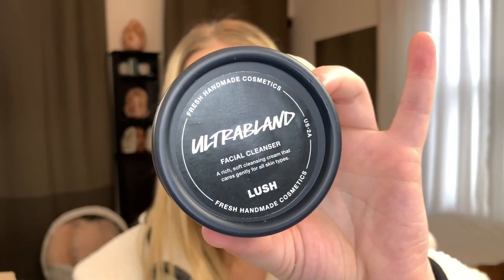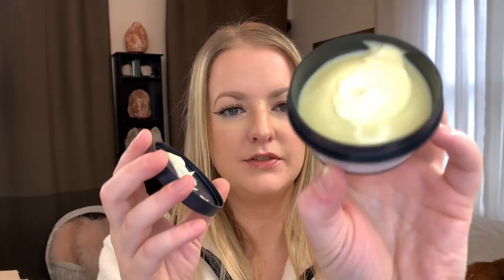Next is the ultra bland facial cleanser. It's quite a thick cleanser — it has a little bit of a beeswax-y smell to it. The ingredients include almond oil, rose water, beeswax, honey, and fresh iris extract. You just smooth a generous amount all over your face, then wipe it off using a damp cloth or a cotton pad. I'm really excited to try that.